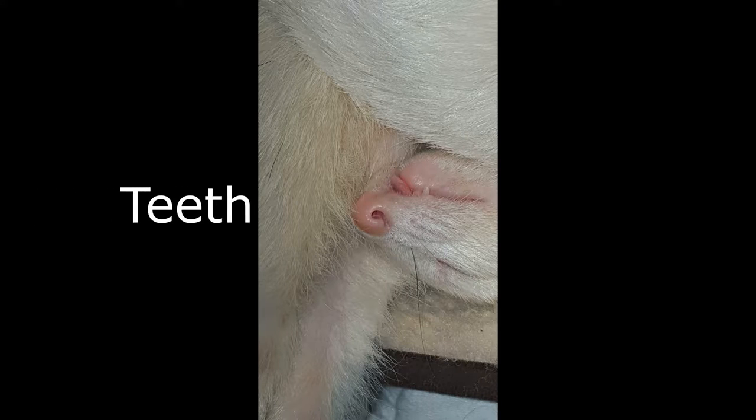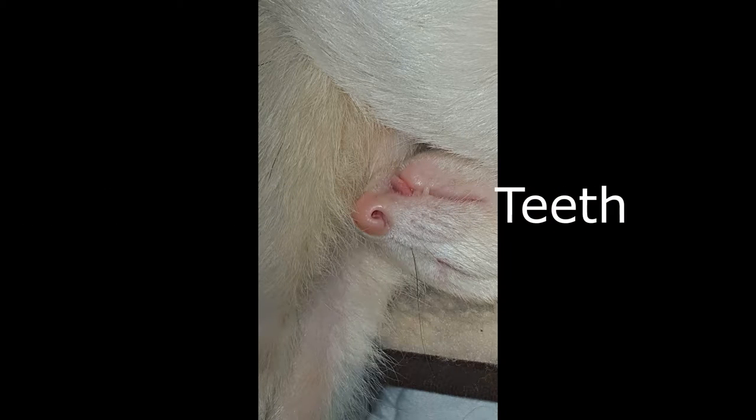Number twelve is 'teeth.' Here we have the pretty little Luna sticking out her tongue again, but you can also see her little tiny pearly whites sticking out.